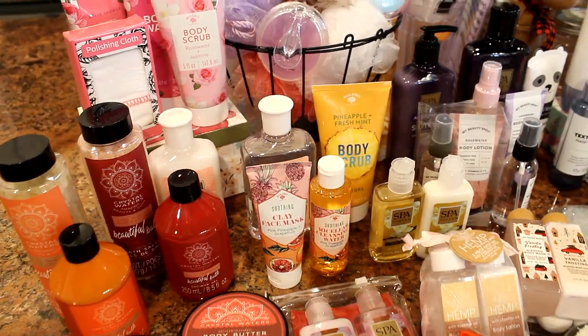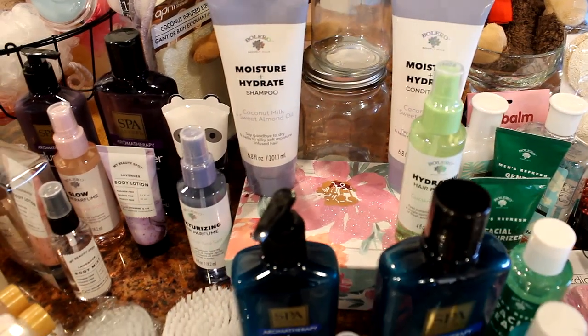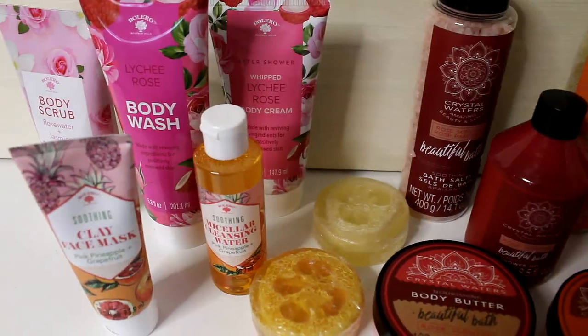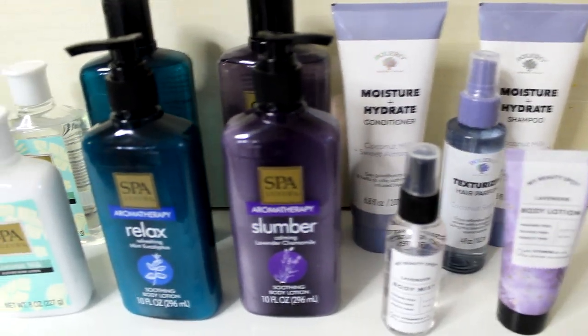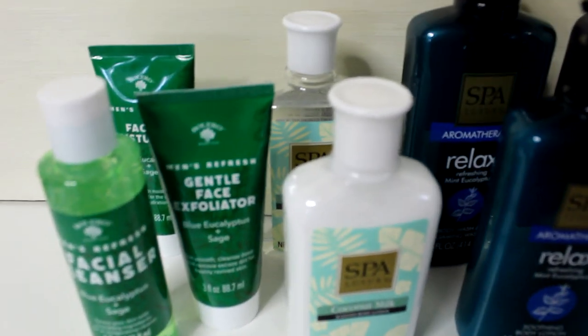Have you seen the gorgeous bath and spa products available at Dollar Tree this year? So many bath, hair, nail, and skincare options to choose from in coordinating scents and colors. There is a wide variety of packaging options, including beautiful florals and global chic, sleek apothecary, and spa-like aromatherapy, and they even have a men's skincare line.